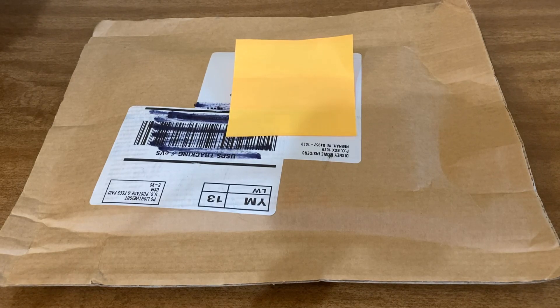Hello everyone and welcome, or welcome back to the channel. Today I have a mystery blu-ray from the Disney Movie Insiders website to open for you guys. So stay tuned!